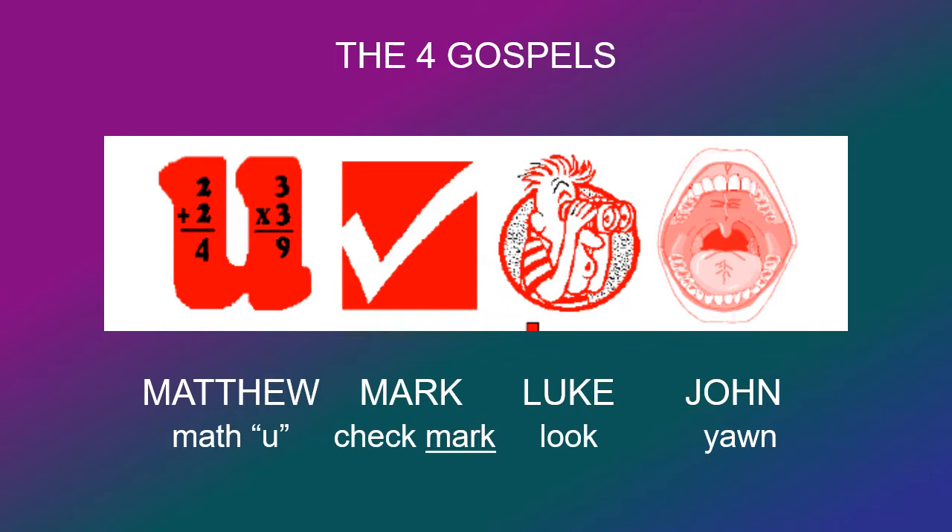And the fourth Gospel, John, is a picture of a yawn, and yawn will remind you of the name John.